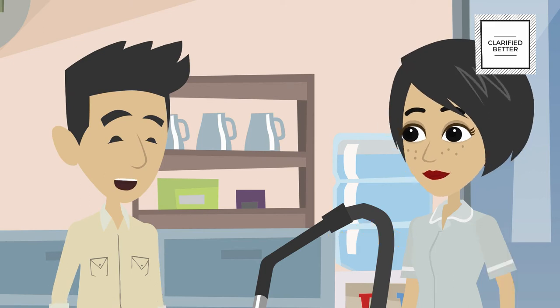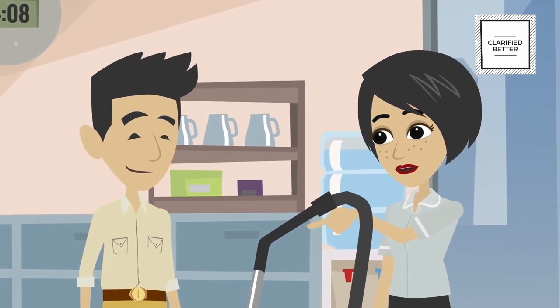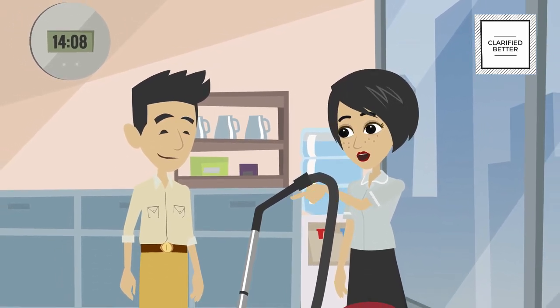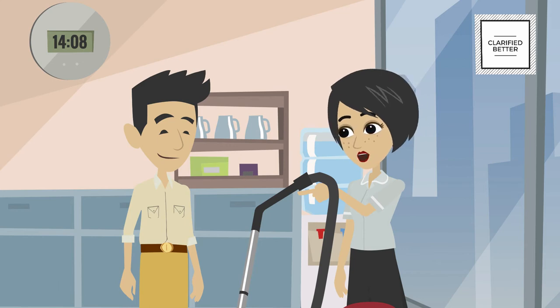And we must not pull the vacuum cleaner with the hose. Last week, I was cleaning in the corridor and you had mentioned that to me. Yes, you are correct. Pulling from the hose may damage the vacuum cleaner — always lift it up or use the handle. Never leave the cleaner on for a long time, and if you smell something burning, stop the cleaner immediately and report it to engineering.